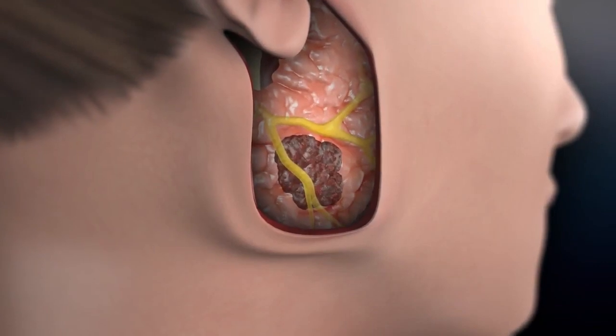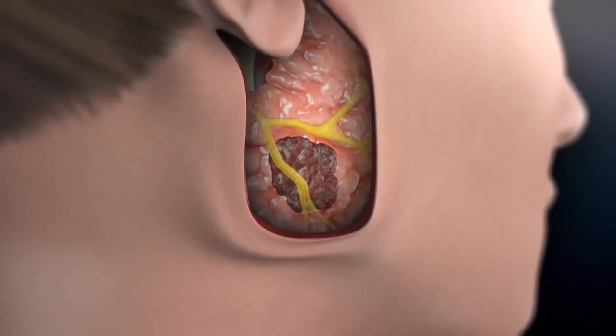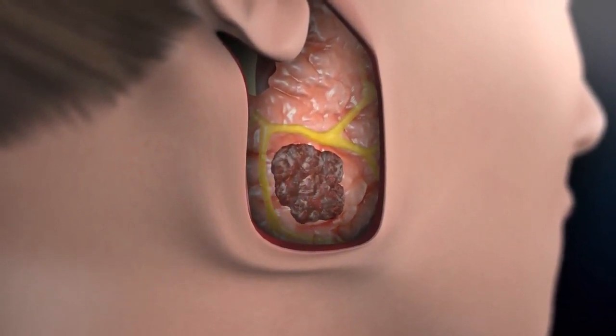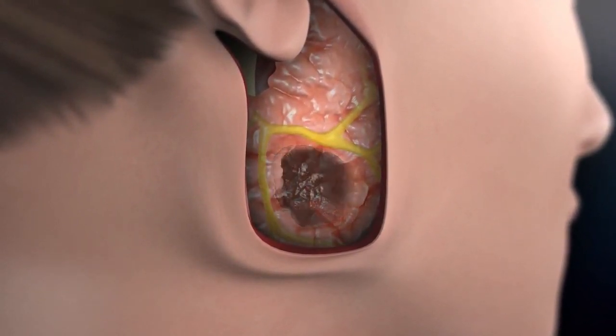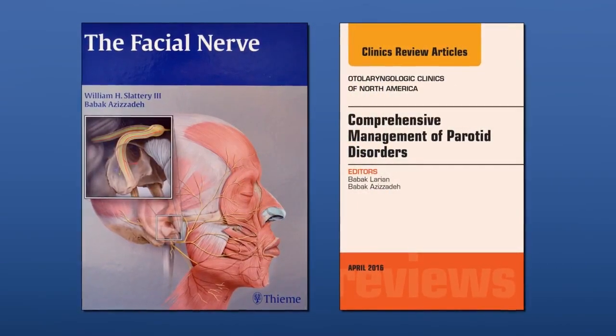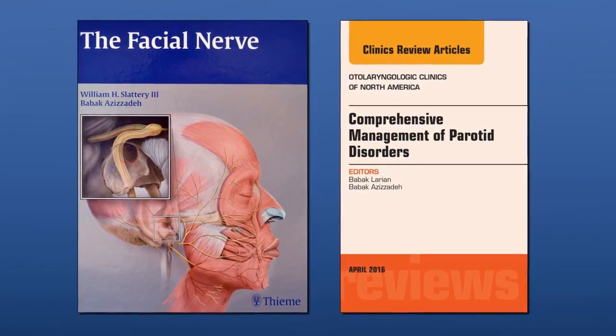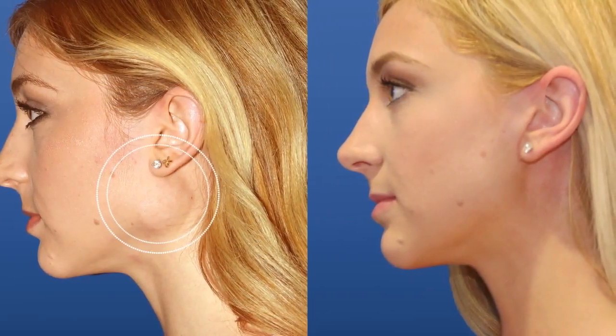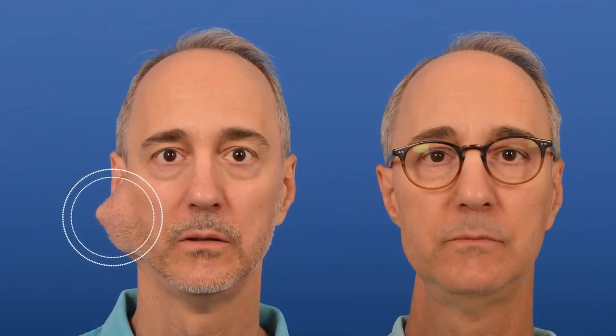If the tumor is deep to the facial nerve, then the branches of the facial nerve that lie superficial to the tumor are identified and separated from the parotid so that we can get underneath and remove the tumor. Microparotidectomy is an outpatient procedure and patients can return home on the same day. Overall, microparotidectomy focuses on identifying and protecting the facial nerve, preserving the greater auricular nerve, reconstructing the face to be even, preventing Frey's syndrome, a very small scar, and less pain.